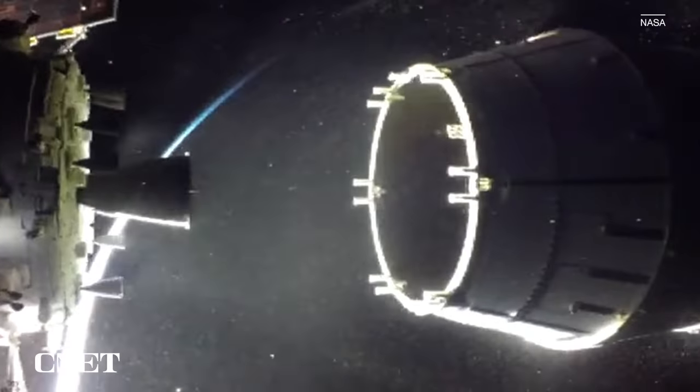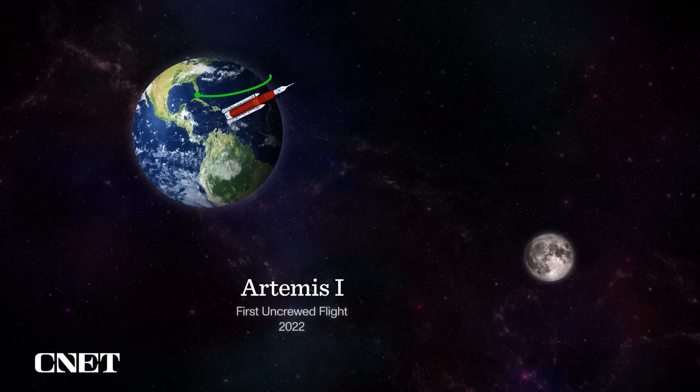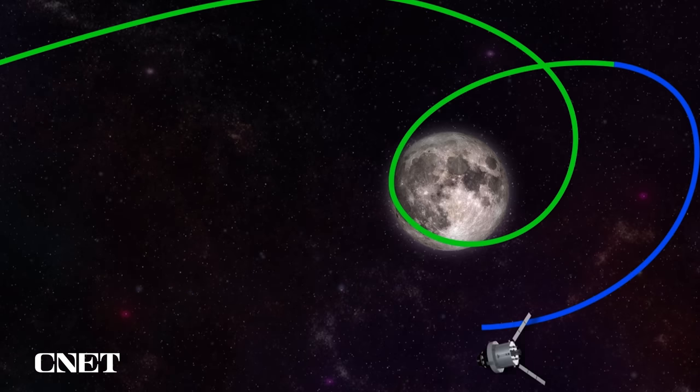But the action didn't stop there. After the SLS core stage was jettisoned and Orion unfurled its solar wings, we got our beautiful first images of Earth. After journeying through space, Orion did what's known as an outbound powered flyby to latch onto the Moon's gravity and sling Orion into a distant retrograde orbit around the Moon. Retrograde means orbiting in the opposite direction to the Moon orbiting around Earth, and distant essentially means it's at a high altitude — about 40,000 miles out past the Moon at its furthest point.